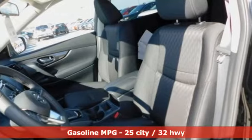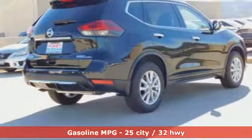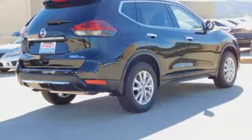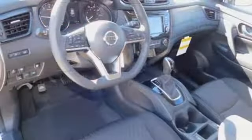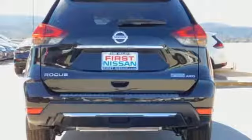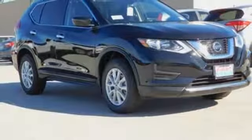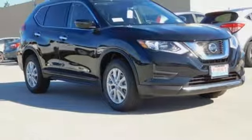It comes nicely equipped with features you'll love: inline four-cylinder engine, front heated bucket seats, streaming audio, manual tilting steering column, power heated mirrors, external memory control, pearl coat paint, wireless phone connectivity, and continuously variable automatic transmission.